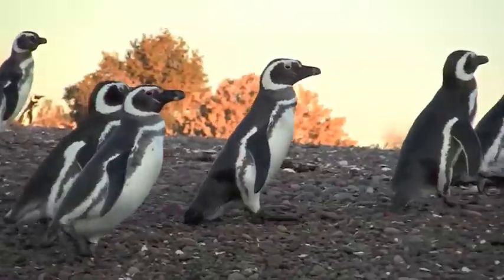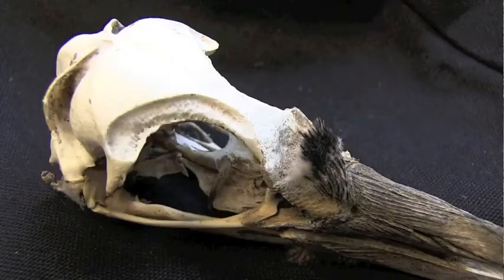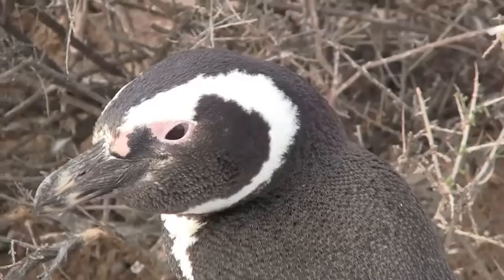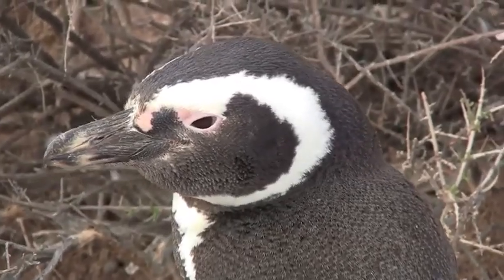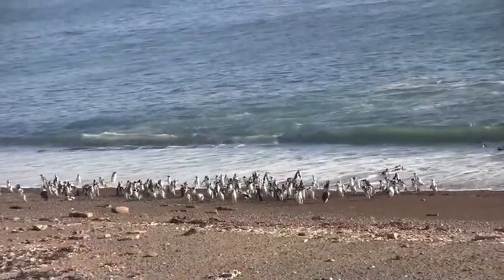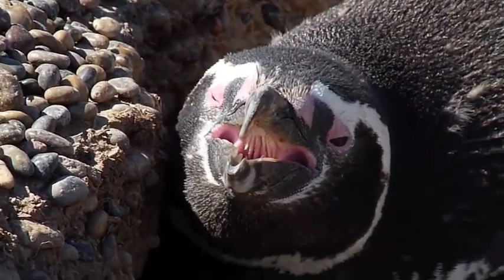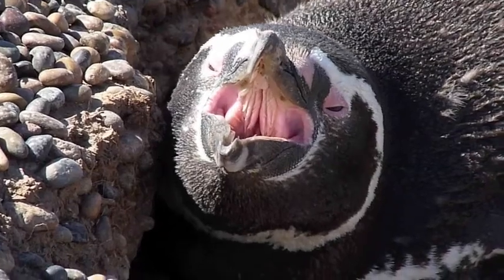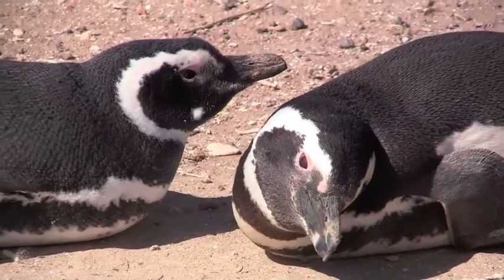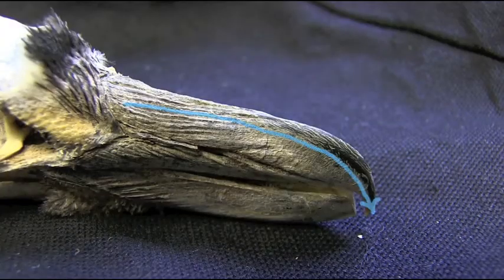In order to keep their salt levels balanced, penguins have developed a clever adaptation. Located just above the penguin's eyes is the supraorbital gland. This gland's function is very similar to that of a kidney — both are optimized to remove salt from the body. Acting like a filter, this gland separates the salt from the water the penguin has consumed. All this extra salt drips out of the gland in a salty fluid and runs down the penguin's beak.